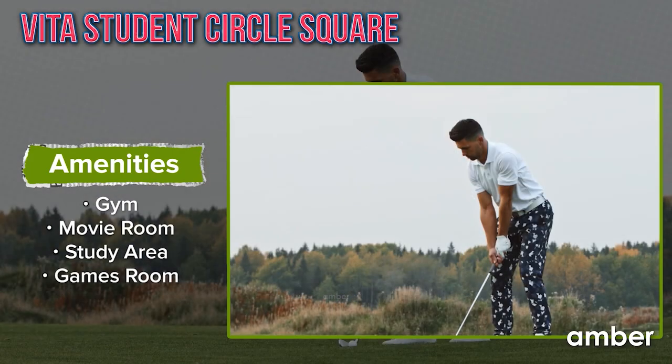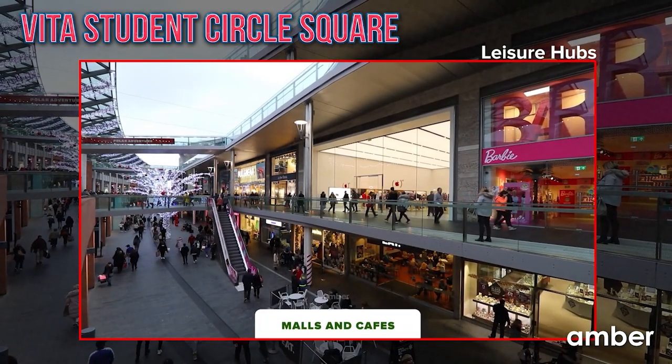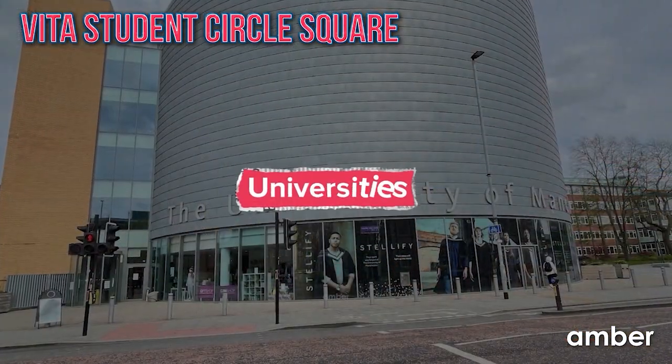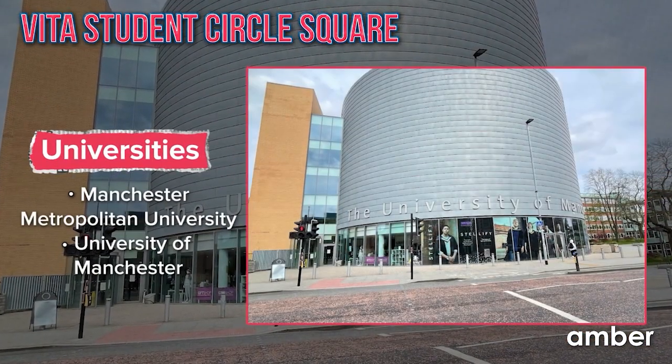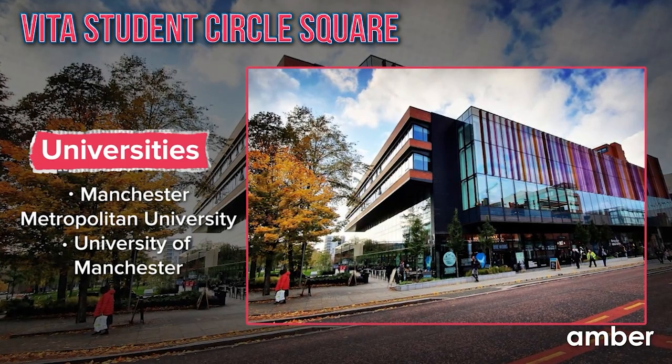Dive into socializing with workshops, PT sessions, yoga, pop-up golf, and cocktails. Get a slice of the city's hustle and bustle with a number of shopping hubs and pubs around. Just a stone's throw away from the University of Manchester and Manchester Metropolitan University. Begin your vibrant academic journey with this home.